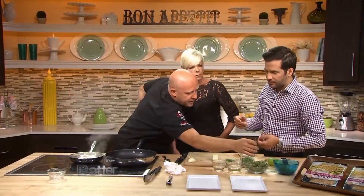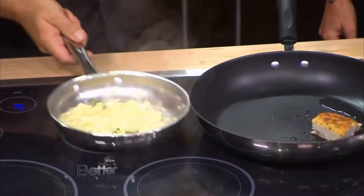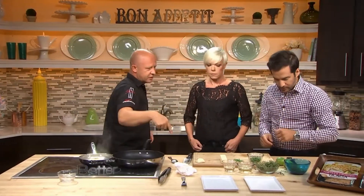And what are you making up in the pan over there? I make you a little ragout of potatoes. A little thyme, a little corn. That smells good. Why don't you put some lime zest in there?